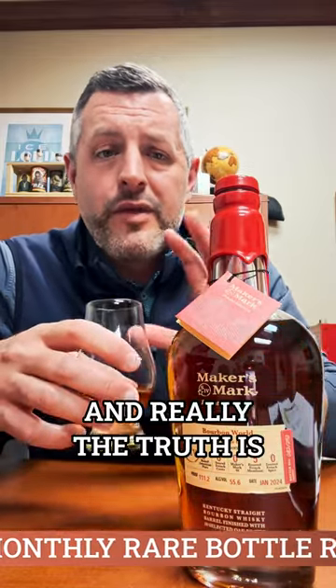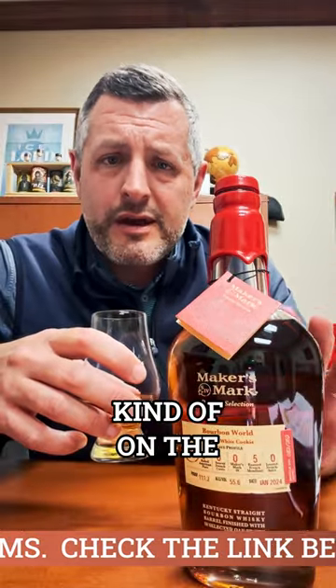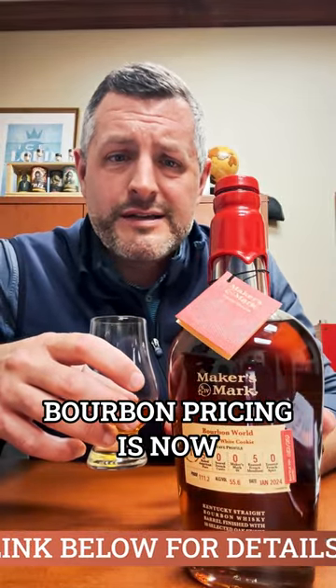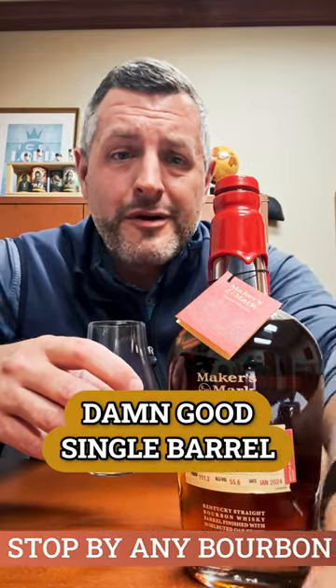It's a perfect balance. And really, the truth is these Maker's Mark Private Selects used to be on the higher end, but the way bourbon pricing is now, they already know you — and this is a damn good single barrel. Cheers.